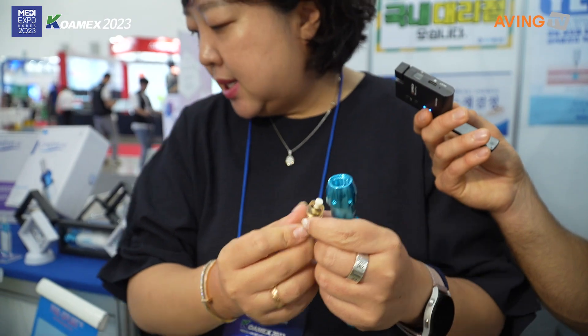Just screw it off and replace it — then we throw this away and replace a new one. Yes. This one is for hospital use, and this one is for hair implant and body slimming. This is a continuous, multiple injection system.